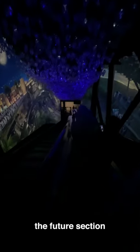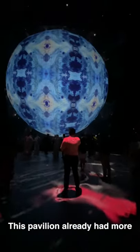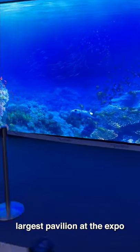Lastly, the future section is all about equality between both genders and the 2030 Saudi vision. This pavilion already had more than one million visitors, which is crazy — and it's the second largest pavilion at the expo.